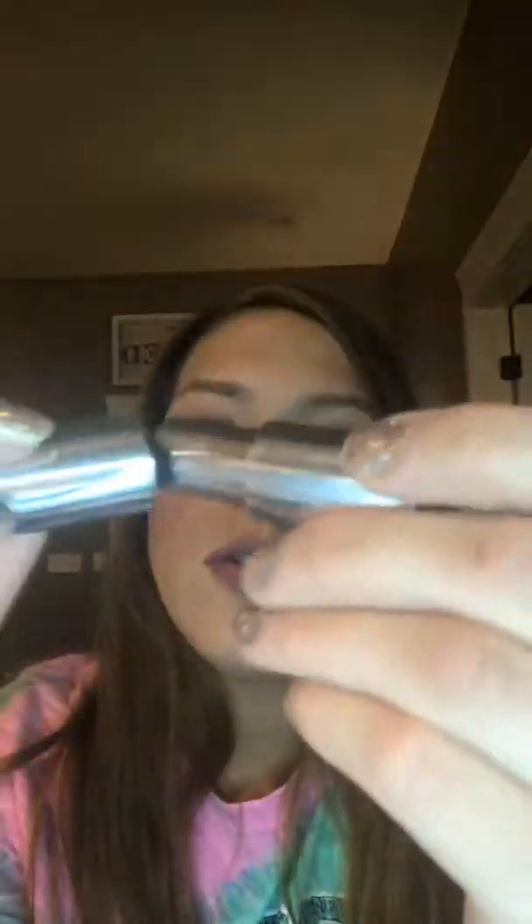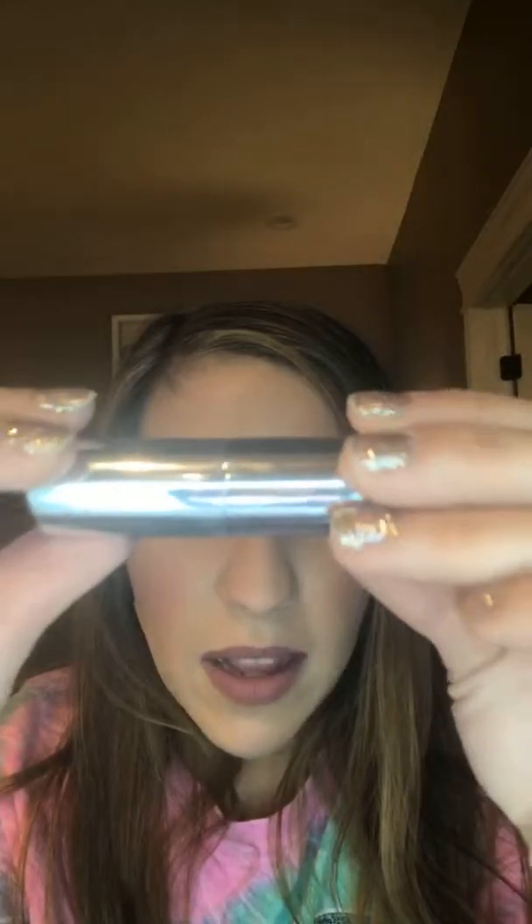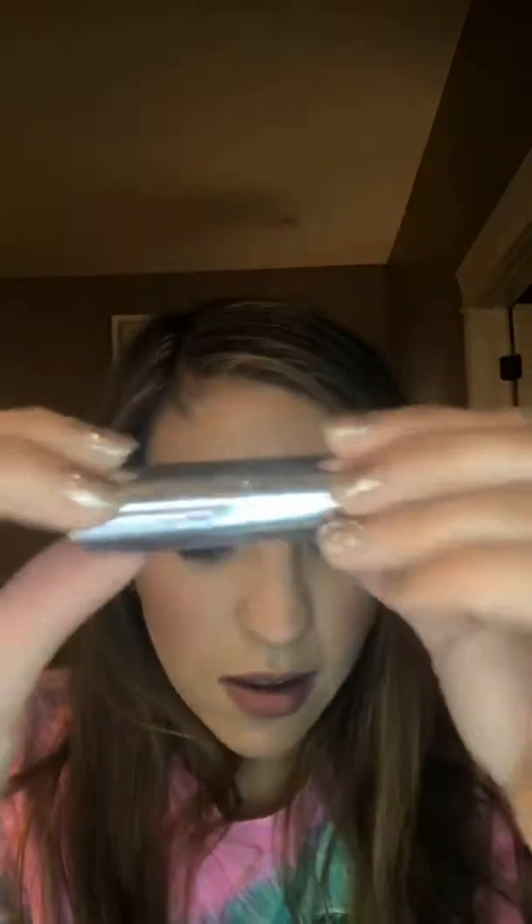When I first got this lipstick, I noticed something — how many of you ladies have ruined a lipstick because your lid has fallen off in your purse? Well guess what — the lid is magnetic. LimeLife thinks of that because they care about you. And then we have the infamous Cupcake shade.